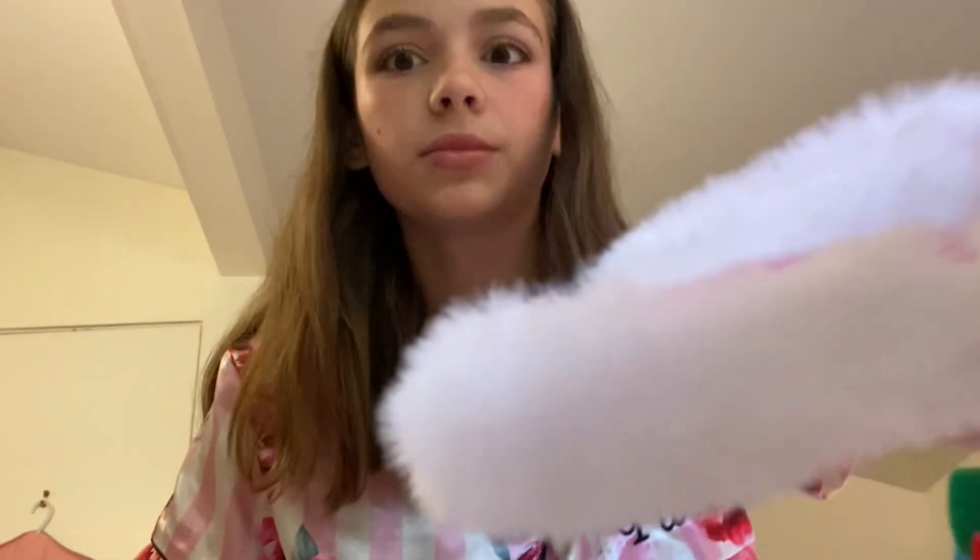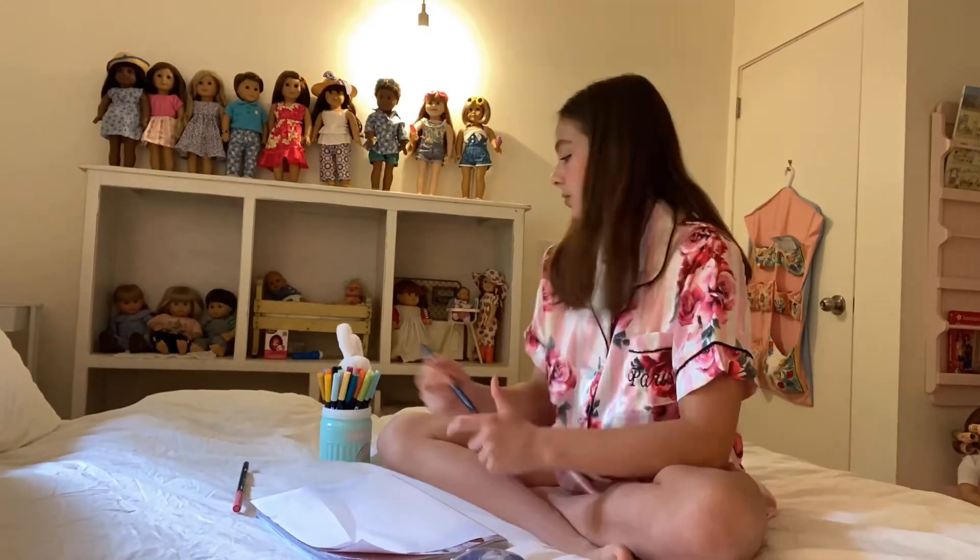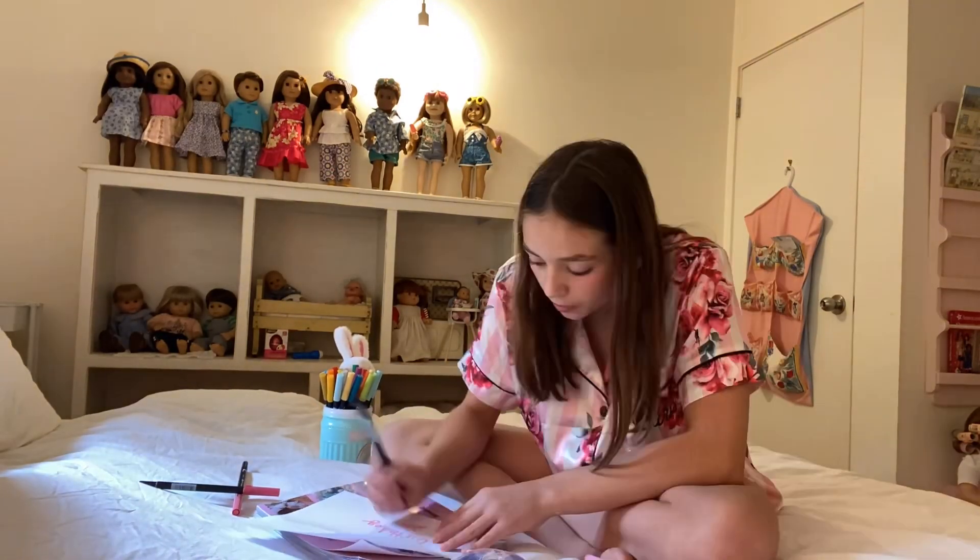Every year I make a little headband that says 'Happy Birthday' and I wear it, so I'm going to make one again. I have some paper and markers. Okay, here's the headband — it says 'Birthday Girl' and I added it to a headband that has a bow. It's so cute, I just love how it turned out — it's pink!